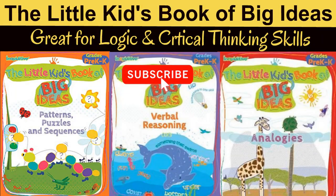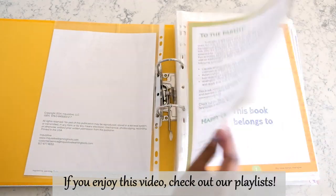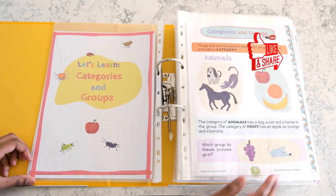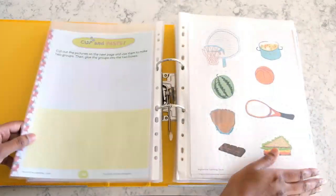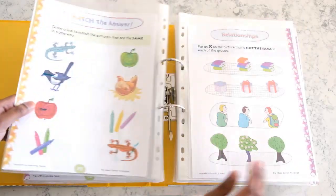Hi everyone, today I'm doing a review and flip through of the Little Kids Book of Big Ideas series. There are three books in this series. This book right here is on analogies and it focuses on three different concepts. First it deals with classifications and then relationships before moving on to analogies.